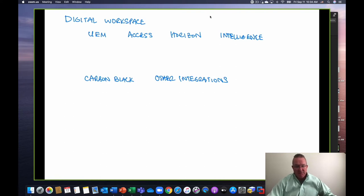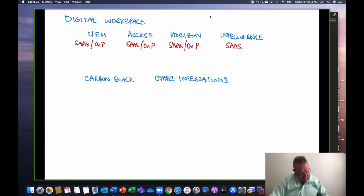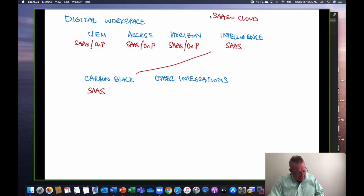Using those as solution components, there are choices. With UEM — SaaS or on-premises. Access could be SaaS or on-premises. Same thing with Horizon. Intelligence is SaaS only. Carbon Black — to get the best out of it, SaaS, to take advantage of the whole vulnerability engine and all the collection points. And since Carbon Black and Intelligence have a direct integration, it makes sense to keep same-to-same. If you're primarily an on-premises customer, you could do UEM, Access, and Horizon on-premises, but Intelligence — you have no choice.